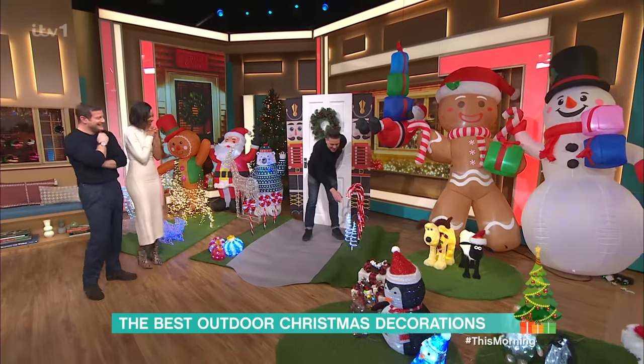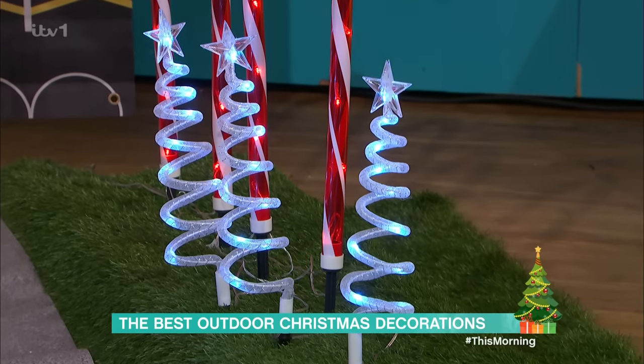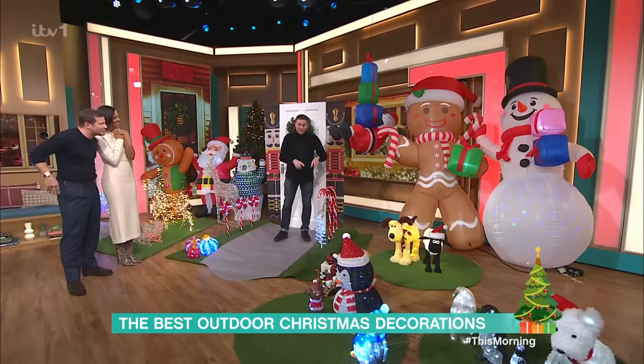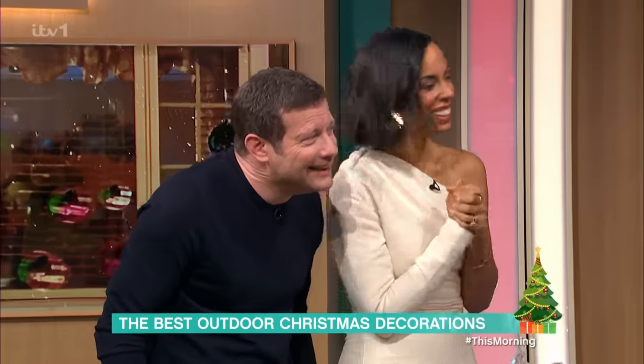Here are some lovely spiral Christmas lights — again, you can sit them outside in your garden. And do you know why Die Hard is a Christmas tree's favourite Christmas movie? Spruce Willis.